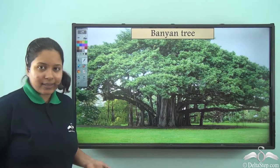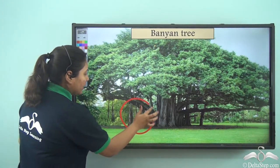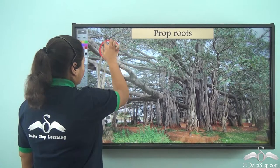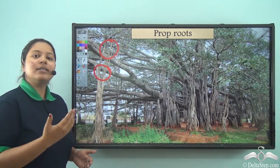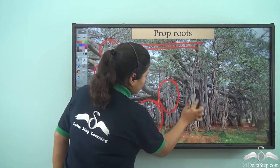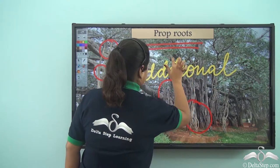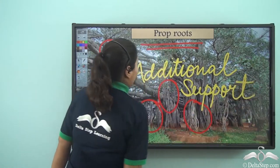Now have you seen a banyan tree? It's a huge tree! If you observe a banyan tree carefully you can see some pillar-like structures all around the tree. Do you think these are pillars which have grown from the ground? Well, to your surprise, these are actually hanging from the branches. These type of roots which prop out of the branches and give additional support to the plant are known as prop roots. So the prop roots help in giving additional support, and huge trees like banyan have prop roots.